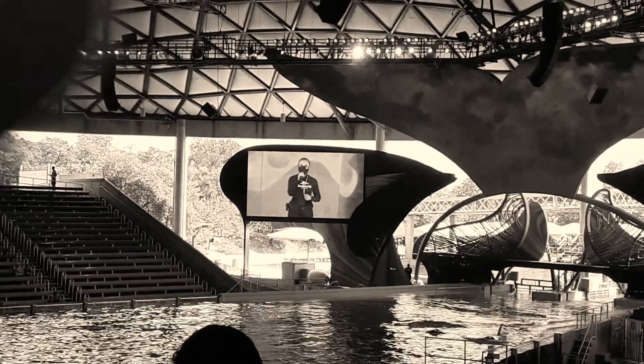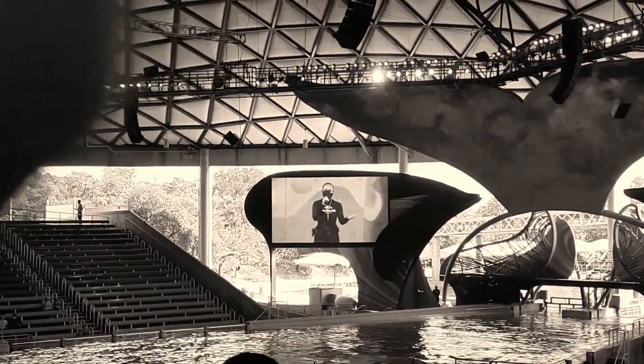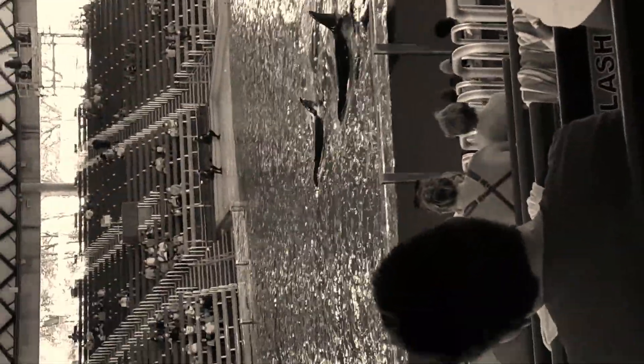Throughout today's experience, you'll see the killer whales moving together in unison. These synchronized behaviors strengthen their social bonds and allow them to problem-solve as a group. This is just another reason why they are known as the ocean's top predators.